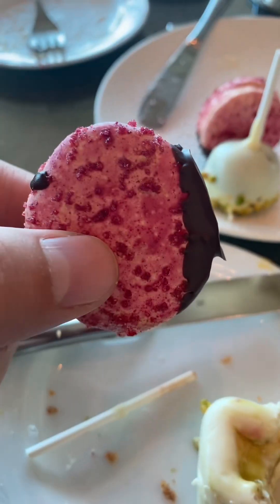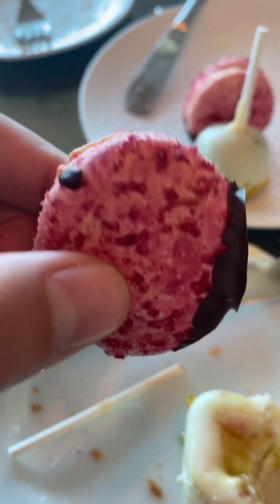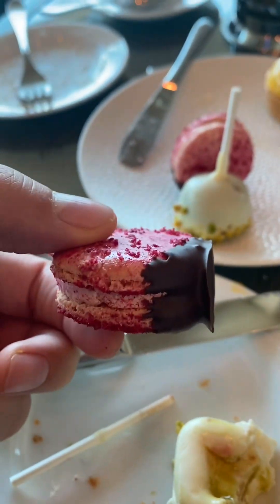And we had the macaroons — this is a raspberry one with chocolate covered on the bottom. Raspberry is always a nice flavor. Overall, it just tastes like raspberry in a macaroon, and then there's a hint of chocolate on the side there to give it an extra flavorful kick. Too tasty.